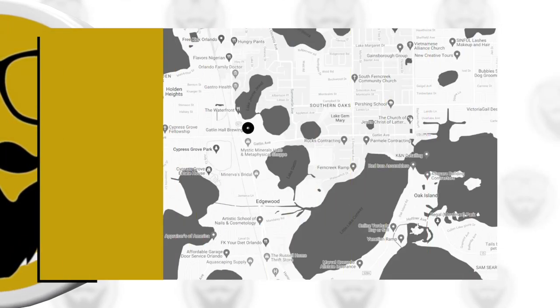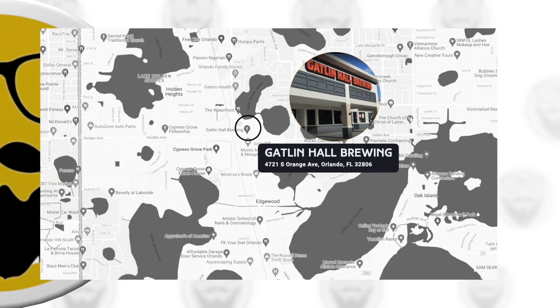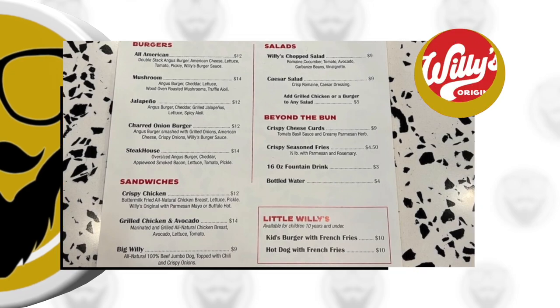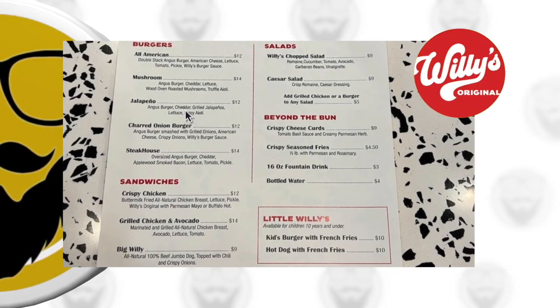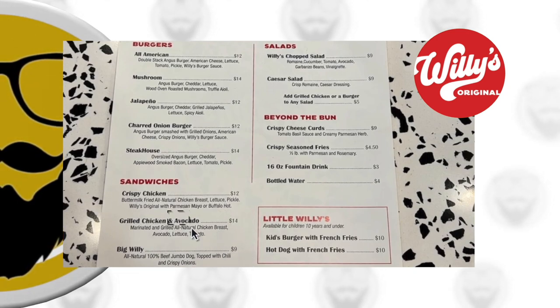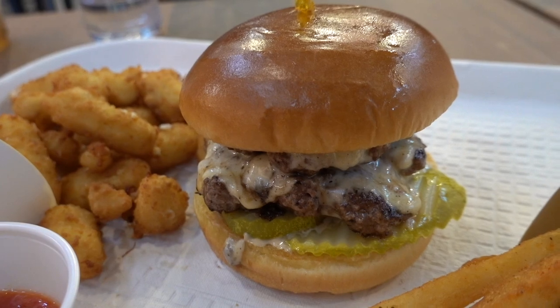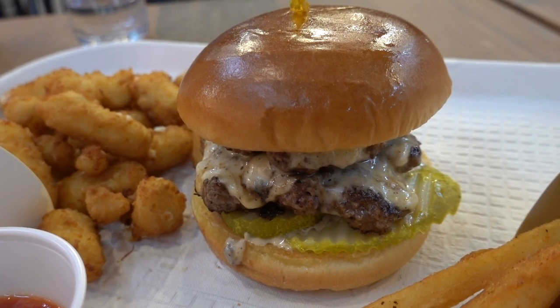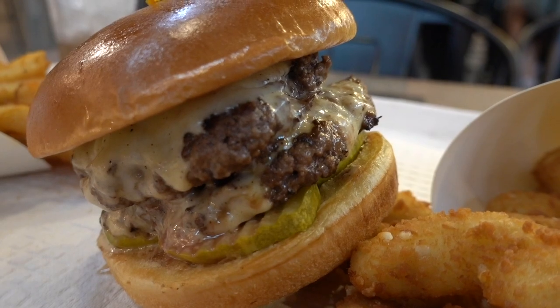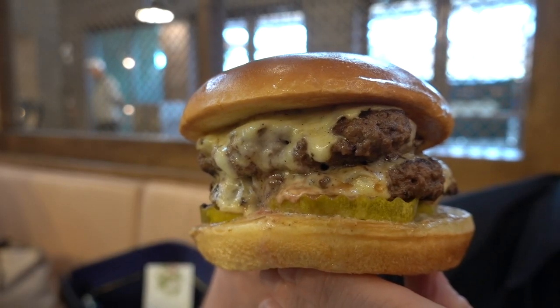Willie's Original is a concept out of Orlando with a popular location at Gatlin Hall Brewing, and it looks like it's going to be a perfect fit here at the market. Willie's is known for its classic smash burger, but they also have a variety of chicken sandwiches, a jumbo beef hot dog, and a chopped salad. Price-wise it's very reasonable — everything on the menu is under 15 bucks. I ordered the All-American, a double stack Angus burger topped with American cheese, pickle, and Willie's burger sauce.